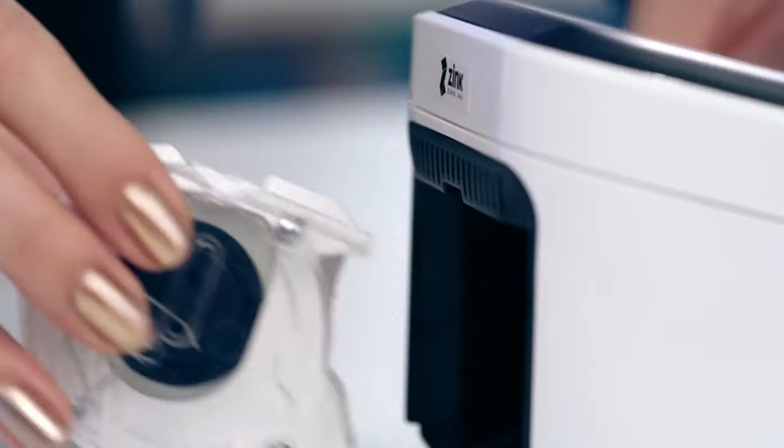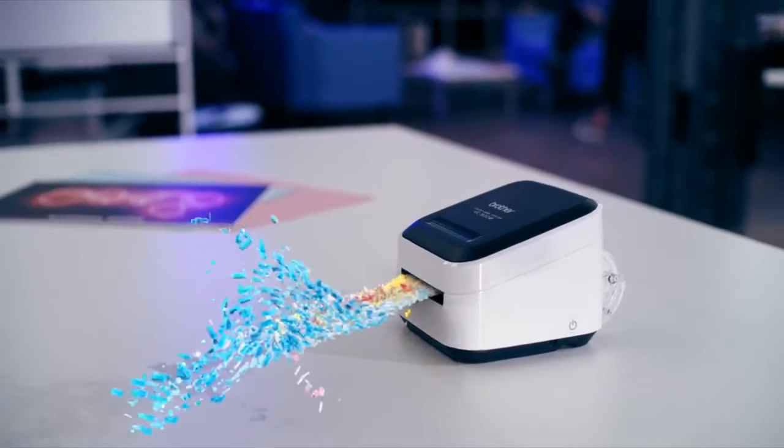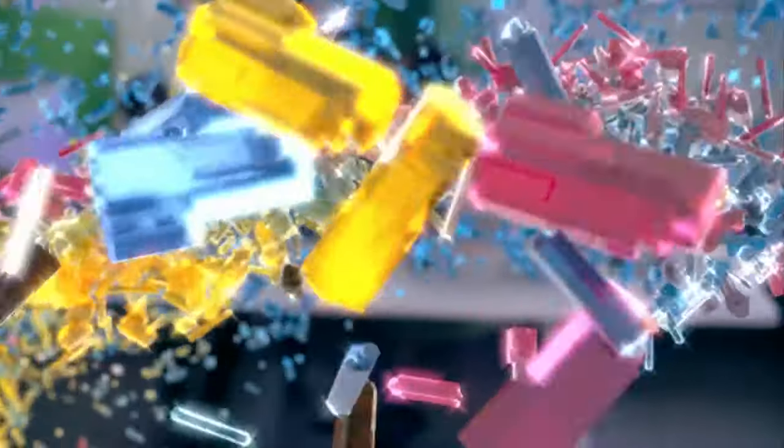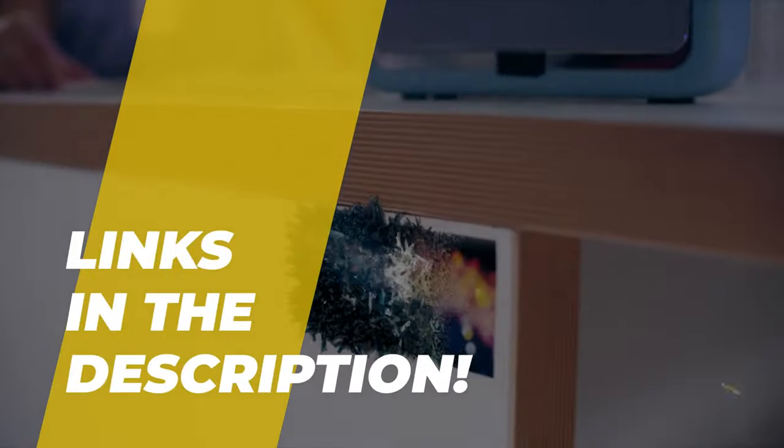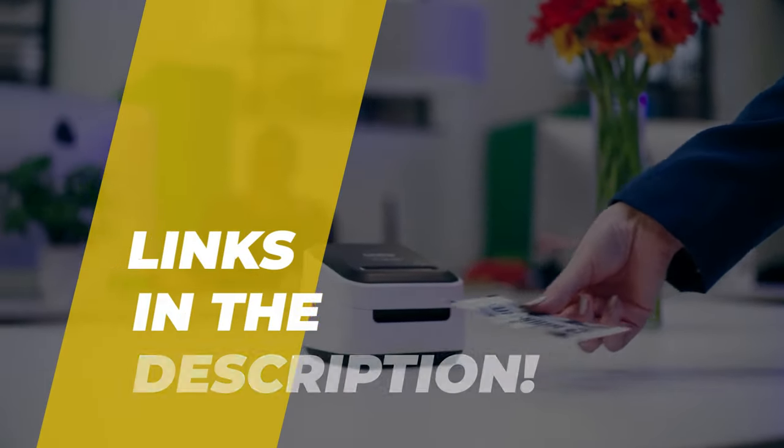Hi guys. Today we're going to take a sneak peek at the best portable photo printers in the market. So if you're planning on buying a photo printer, you're in the right place. Do check out the description below — you'll find all the featured products and their buy links. Let's get started.